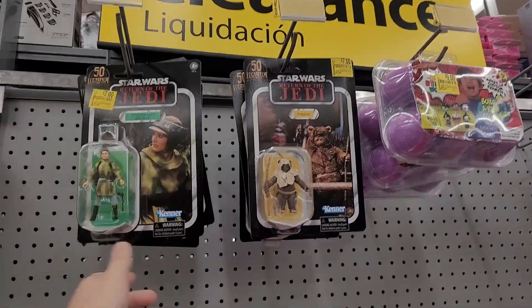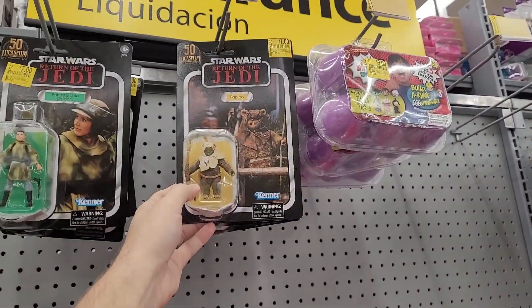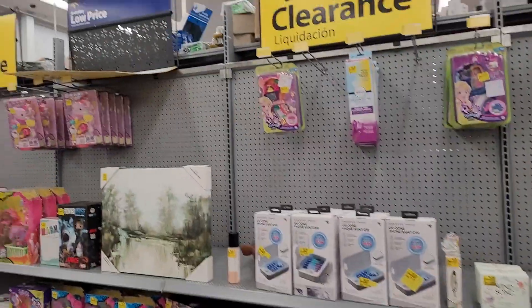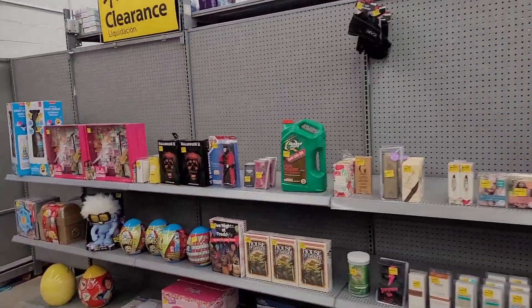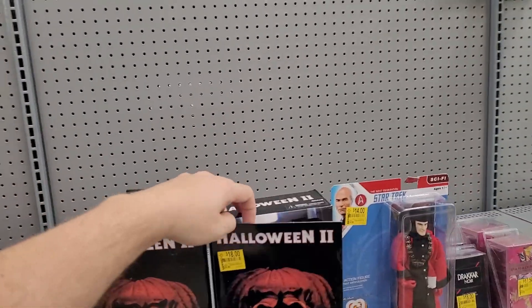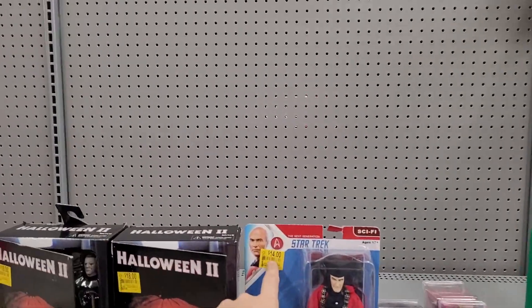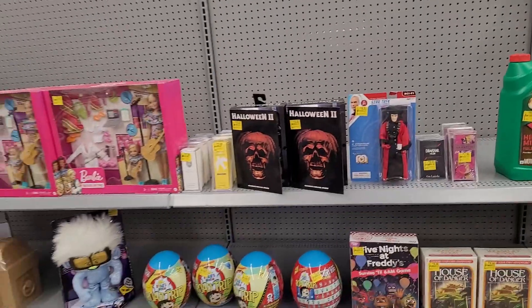Not super great — I mean, if you want an Ewok that's kind of cool, but not super great. It's kind of saying those will stick around for a while. They got these Ultimate Michael Myers — if you're a fan, that's a pretty decent deal at 18. This guy is 14 instead of $14.88, so 88 cents off.